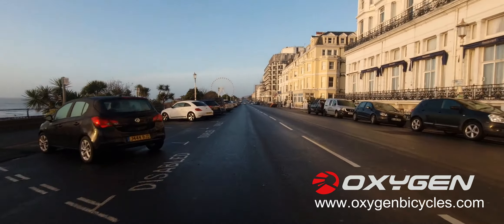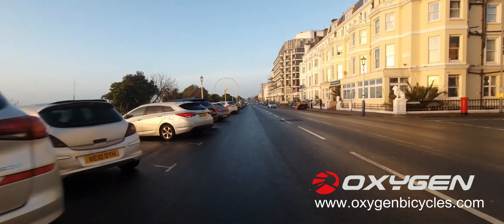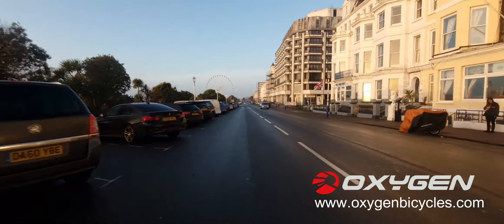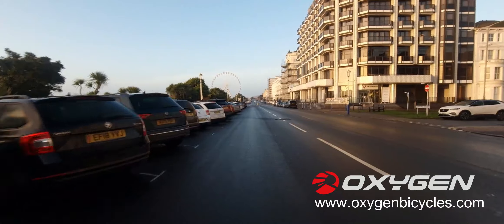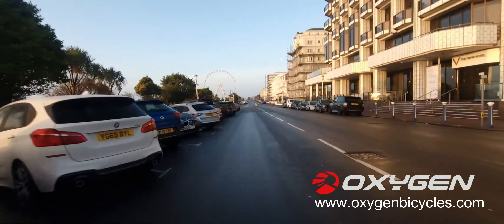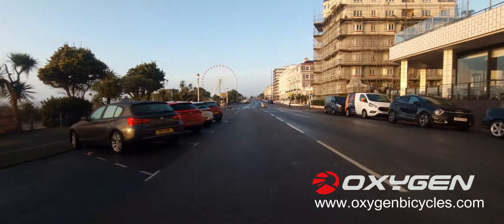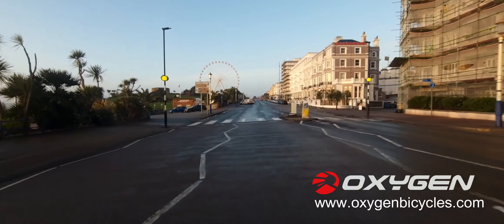What I'm going to do is go up the road a bit — the road's all clear — and then head down onto the lower level and cycle all the way along there. We're cruising at 17.5 which is a nice speed.